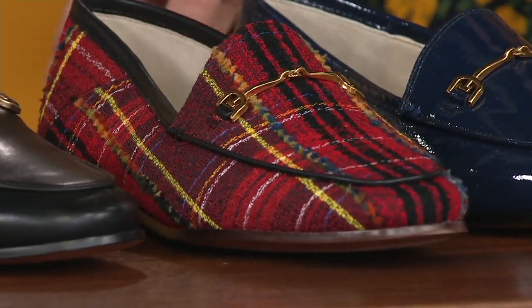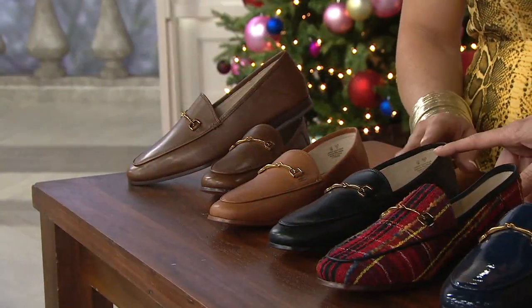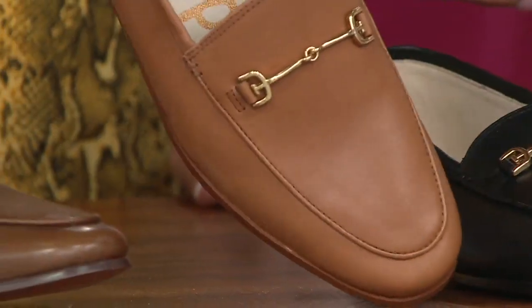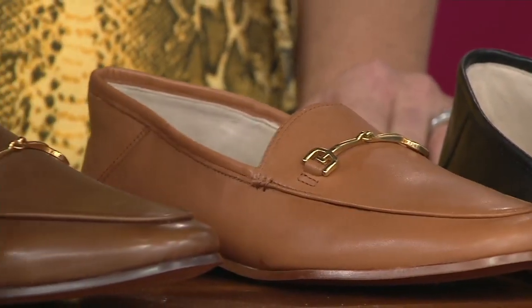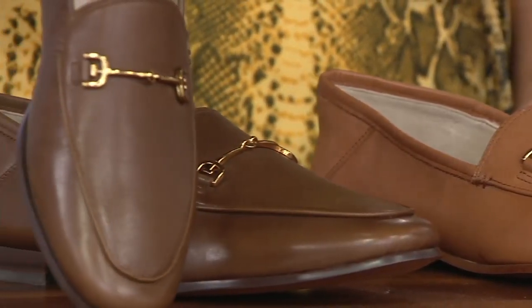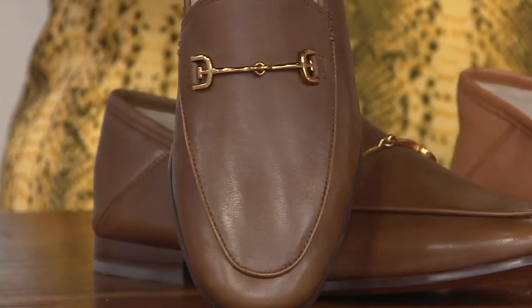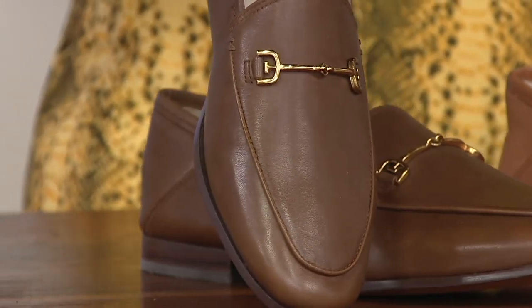Sam Edelman. Then we have black, here they are in saddle, and then we have this color we're calling toasted coconut — that brown that's so popular now, and is going to be even more popular next season.